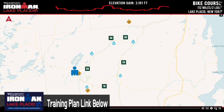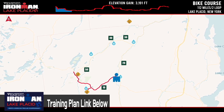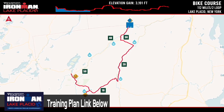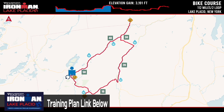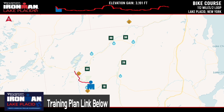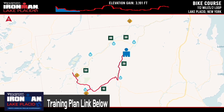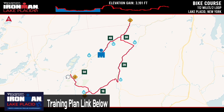The 2023 Ironman Lake Placid bike course is two loops set in the spectacular Adirondacks, with views of Mount Van Hoevenberg, the ski jumps, Whiteface Mountain, and the famed Olympic Center — home of the 1980 Miracle on Ice. It is essentially a large circular loop with one or two U-turns. You get on your bike and start climbing almost immediately, so make sure you have proper gearing and settle into a sustainable effort. There is a long climb up followed by a long descent into Keene.